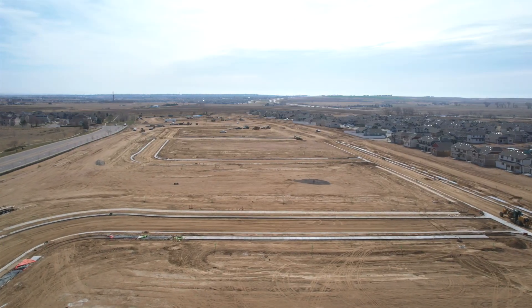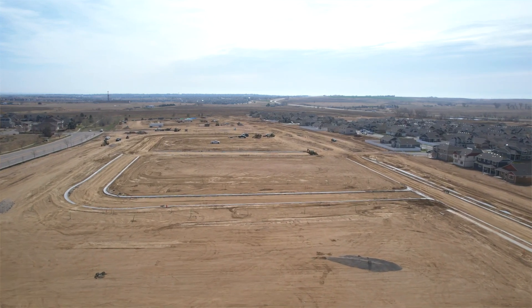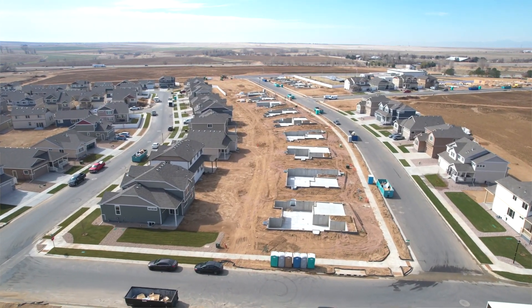A big reward of being a CMT technician is being able to drive down the street and see moms or families walking their dogs or kids playing on the playground, and all the houses on that block I helped build. I made sure that their foundations were sound.